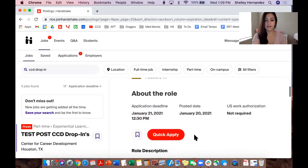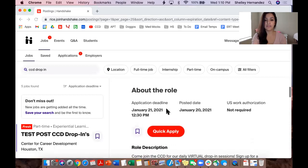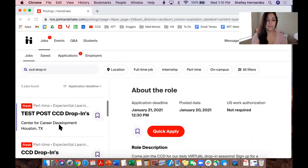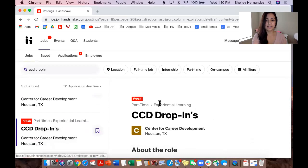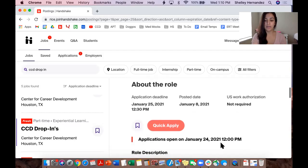This is the earliest one right now — for me it's just a test one. As you can see, the day of the drop-in is going to be on January 21st, so the application opens up the day before at 12 pm. To show you a later date: this one takes place on January 25th, 2021, and it won't open up until January 24th at 12 pm — so if you're a little early, you won't be able to apply.